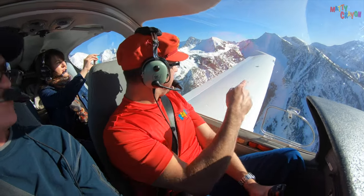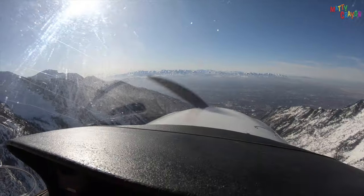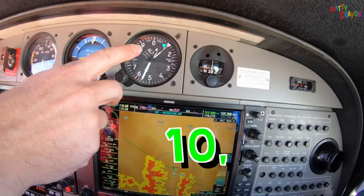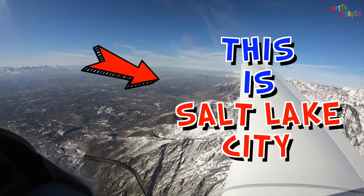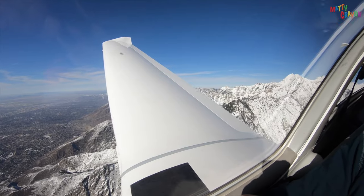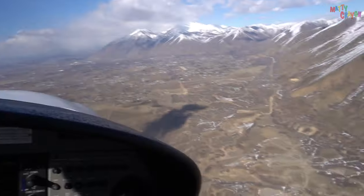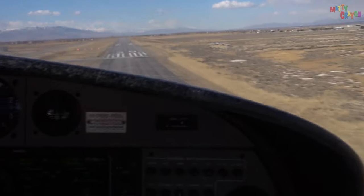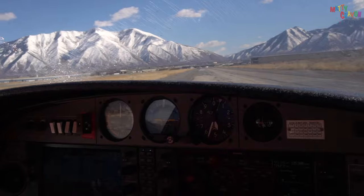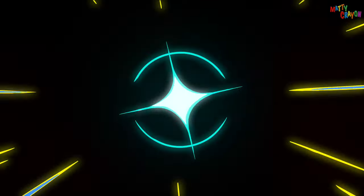Hey everybody, we are flying in an aeroplane! This is a mountain — you can see the snow on the mountain. It's a really big mountain. Can you see how high we are? We are at 10,500 feet. And this is Salt Lake City. Thank you!